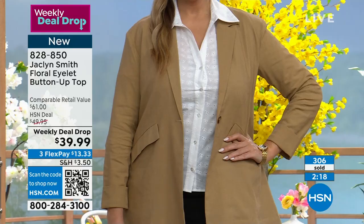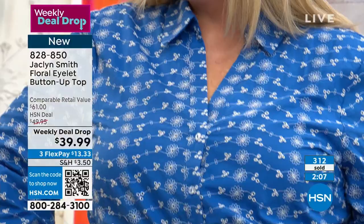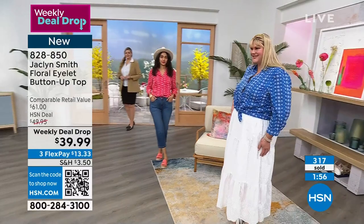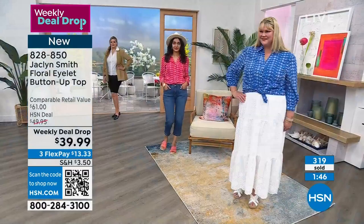828-850 is the item number on this. The eyelet design is not going anywhere — it's been around for decades and decades. This really is a classic, timeless button-up top. What's great about this summer collection is it all goes together: one piece goes with another, the capris go with this, the cardigan — you can interchange. There's versatility to this collection, so everything goes with everything, and it's just pieces to build your wardrobe for summer.